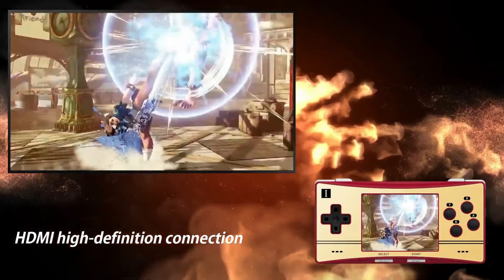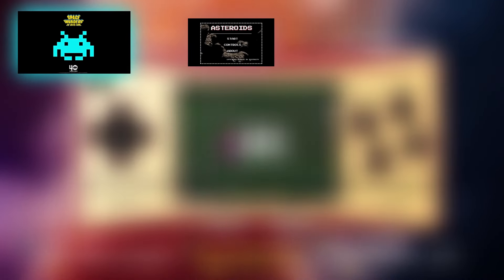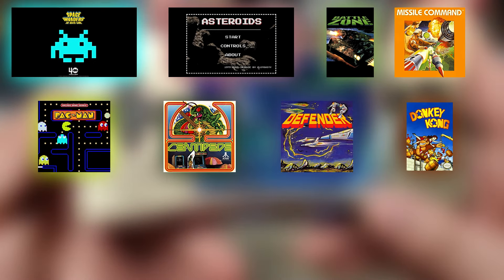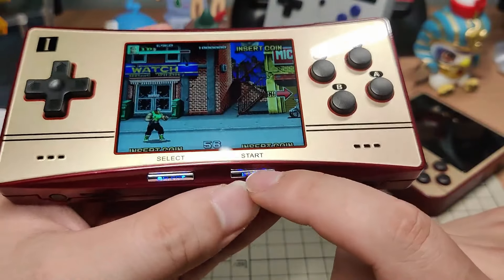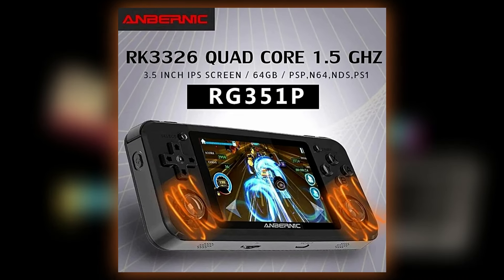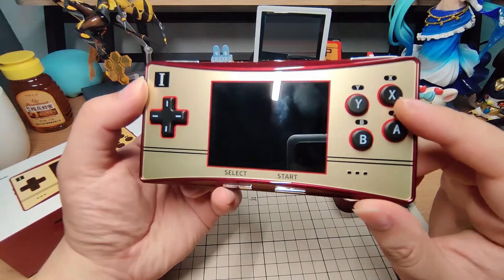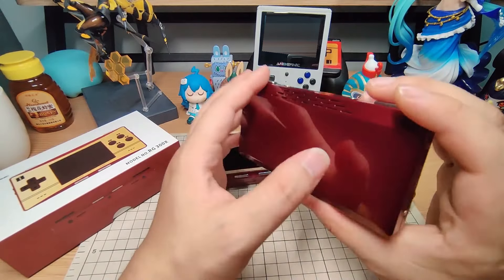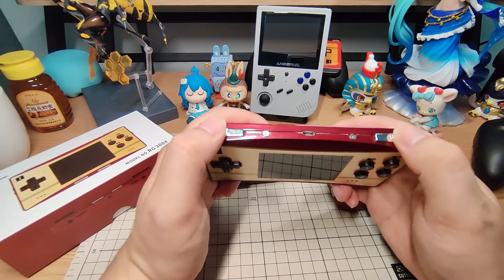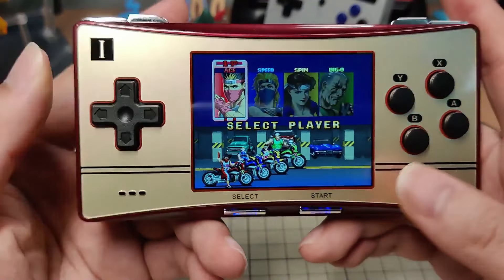The RG300X, with its Game Boy Micro aesthetic, is sleek and portable. Its design is reminiscent of the RG351P, albeit much larger than the Game Boy Micro. The device is made from glossy plastic that is a fingerprint magnet, and it's available in a deep red color. Ergonomically, it's fairly comfortable for extended play, although the sharp corners can be a bit uncomfortable for the fingers. The build quality is decent, but doesn't feel as premium as some of Anbernic's other models. The firmware of the RG300X is pretty basic and somewhat outdated. The user interface lacks the modernity and sophistication you might expect from a $90 handheld.